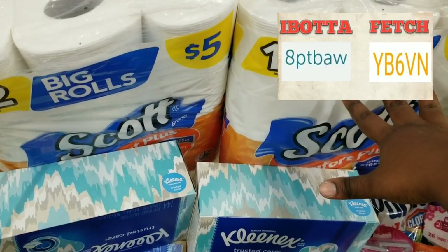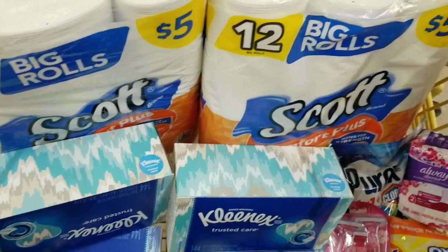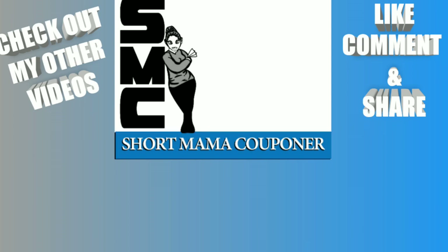You can also submit your receipt to Fetch and get points back for the Scott and Kleenex products. This is short mama — if I saved you a coupon please like, comment, subscribe, follow me on Instagram, share this video. Wash your hands, wash your body, stay clean out there and be safe. Bye!